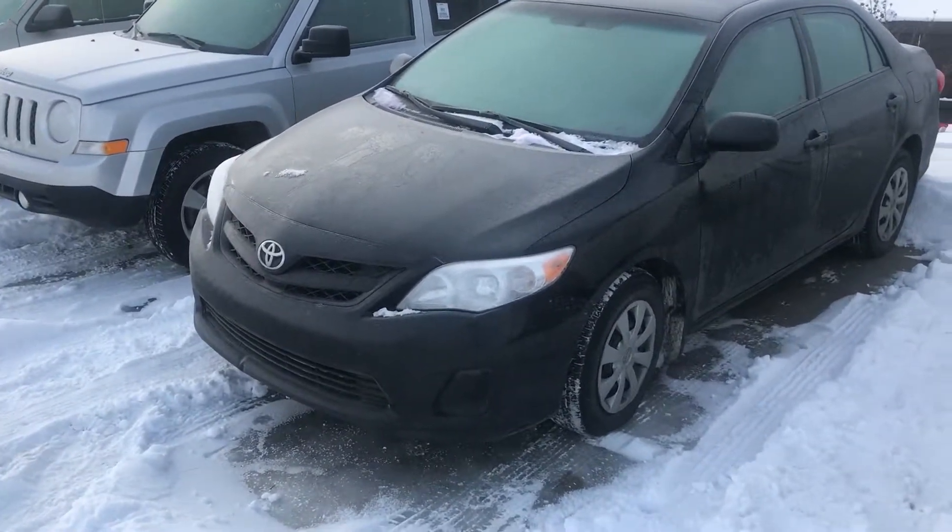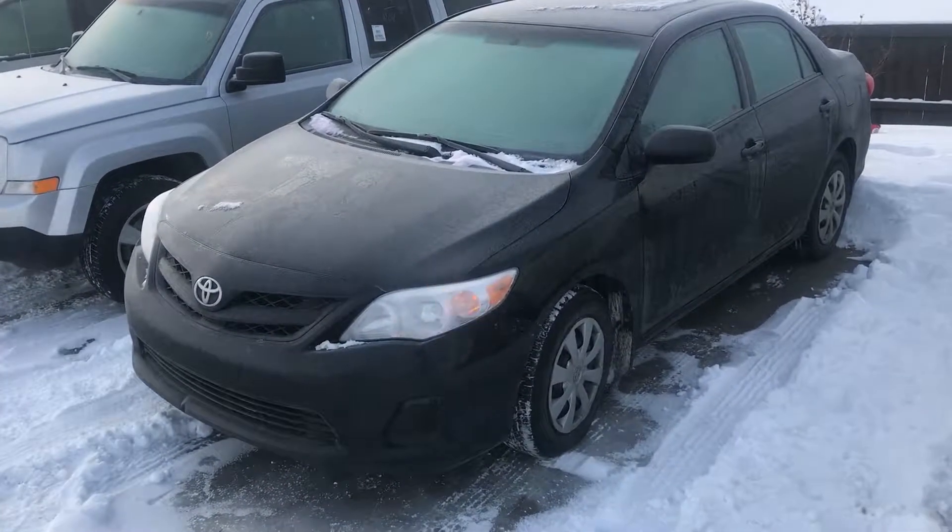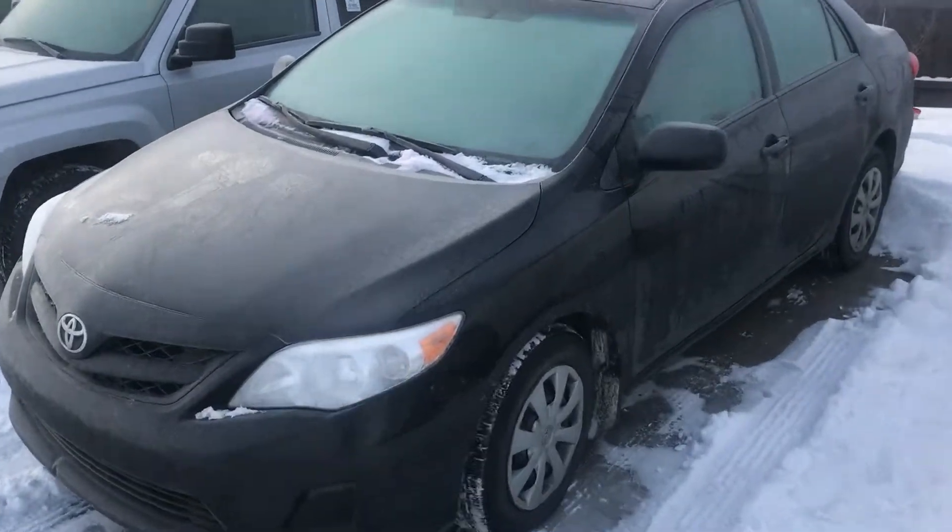Hey, it's Ryan here with River City Hyundai. I wanted you to be the first to get a look at this Corolla. We just took it in, and it's currently sitting in our fresh trades.